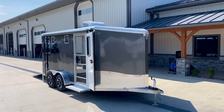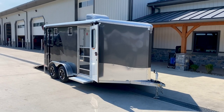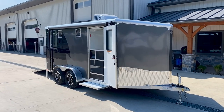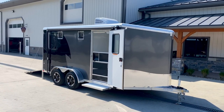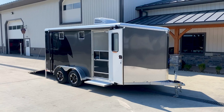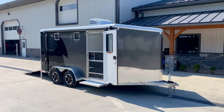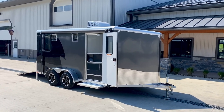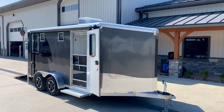Hey guys, this is John from Best Choice Trailers and today we're going to walk around a NEO NAMR 7x14 all aluminum motorcycle trailer. As you can probably tell by looking at it from the outside, this thing is pretty custom. We did have this trailer custom built for a customer and we do sell the NAMR in a pretty basic form and keep that in stock in our inventory, although this one here is pretty custom so I figured we would walk around it.